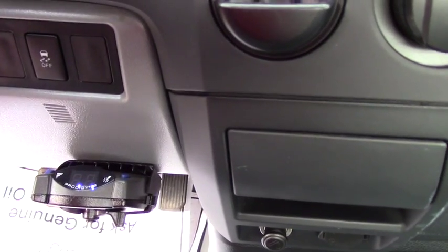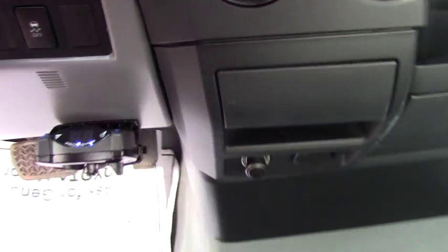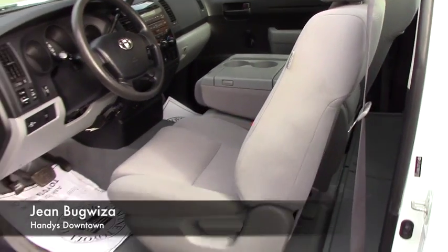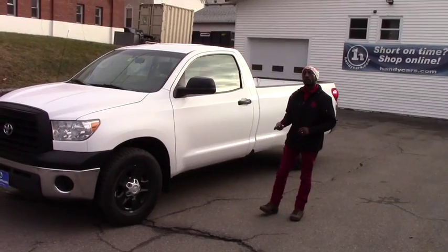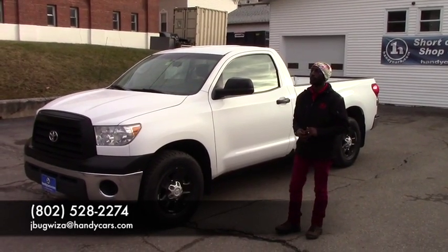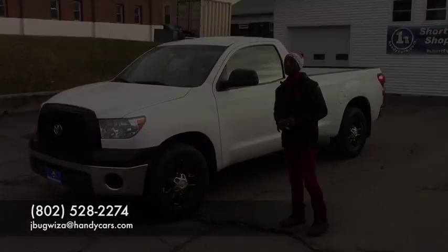This one looks like brand new — it's very clean inside. When you come in, you'll see what I'm talking about. If you have any more questions about this vehicle, you can reach me at 352-822-2274. Thank you very much, have a nice day.